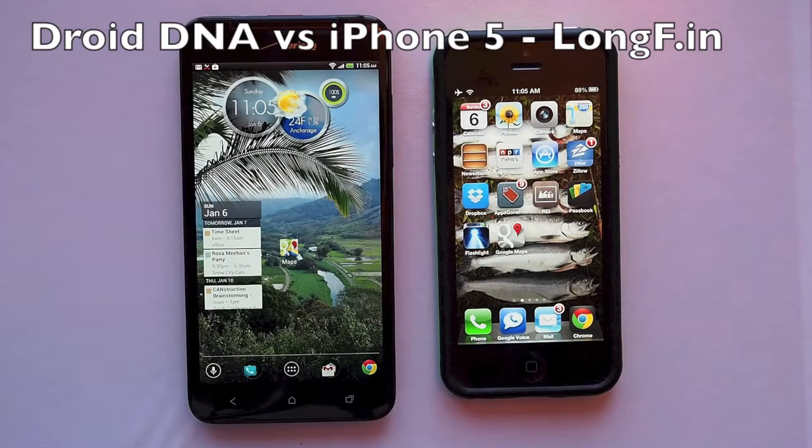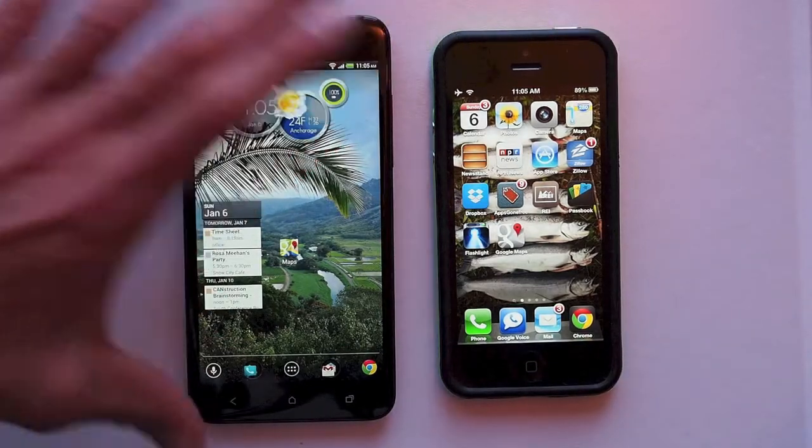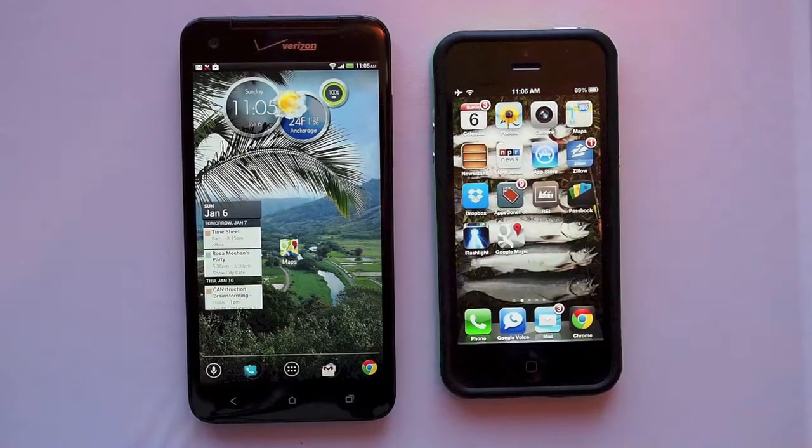Droid DNA versus iPhone 5. We're going to do a little bit of a YouTube video test here. We've got the Droid DNA with its 5-inch screen, full 1080p resolution, 440 pixels per inch.